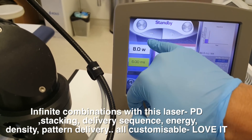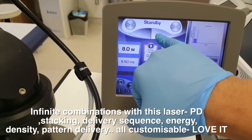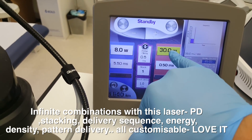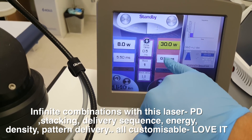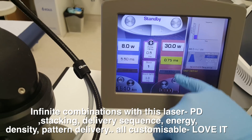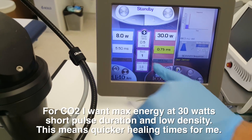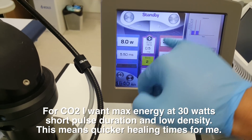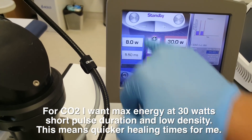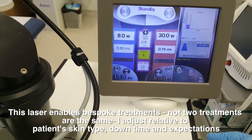I'll put the pulse duration a little bit shorter. I'm going to use, at the maximum here, the CO2 part — I can adjust that — so 30 millijoules, and the pulse duration I'll go to around 0.75 milliseconds. It can go all the way down. I'm just going to use a normal stack with a delay of only one millisecond.